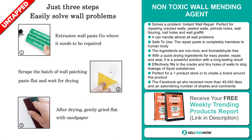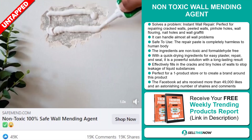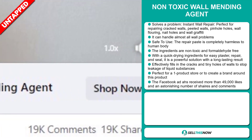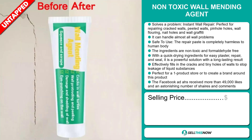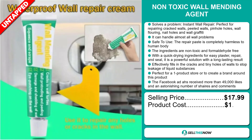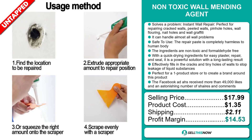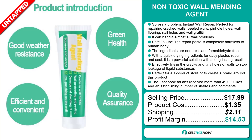It's perfect for a one product store or to create a brand around. The Facebook ad has received more than 49,000 likes and an astonishing number of shares and comments. The selling price of the non-toxic wall mending agent is just under $18, whereas the product cost is only $1.35. Shipping will set you back $2.11, so you're looking at a good profit margin of $14.53. Sell this now.